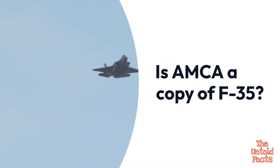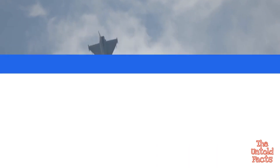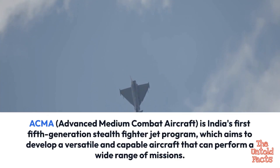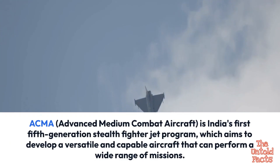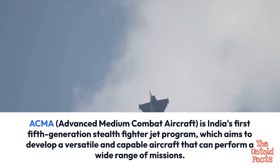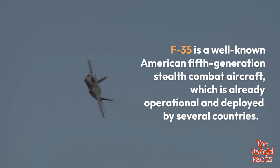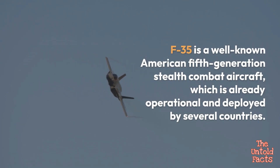AMCA, Advanced Medium Combat Aircraft, is India's first fifth-generation stealth fighter jet program, which aims to develop a versatile and capable aircraft that can perform a wide range of missions. The F-35 is a well-known American fifth-generation stealth combat aircraft, which is already operational and deployed by several countries.